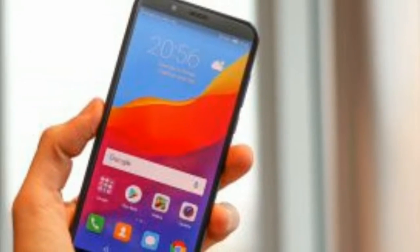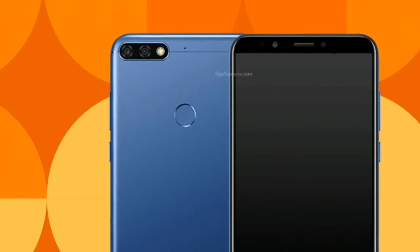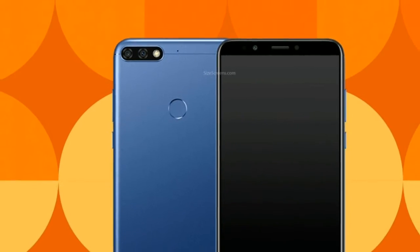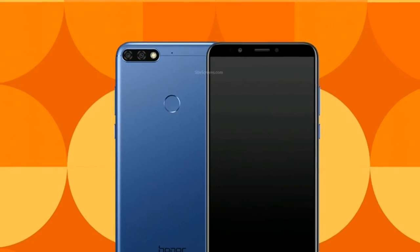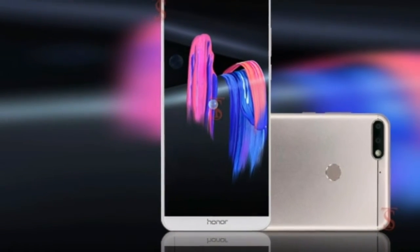The Honor 7C we got hands-on with did have the face unlock feature installed, and we were impressed by just how quickly it was able to recognize us. It takes less than a second to recognize and unlock, and Honor claims it's faster than Face ID on the iPhone X.